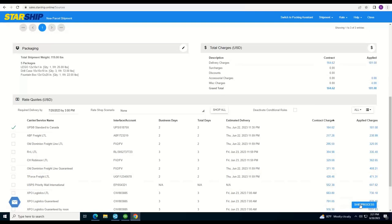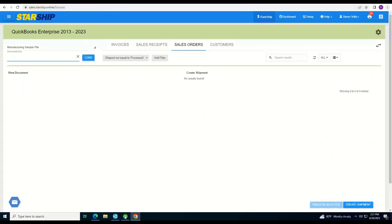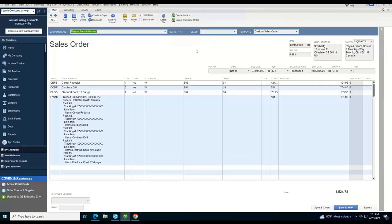Going ahead and shipping and processing so you can see what the writeback looks like in QuickBooks. This happens in real time. Opening QuickBooks, you can see all five boxes from that order with five different tracking numbers listed. You can also see the line items packed in each box, the ship date, the applied rates, and the word 'processed' in the ship status field — confirming the order has been shipped and removing it from Starship to prevent duplicate shipments.